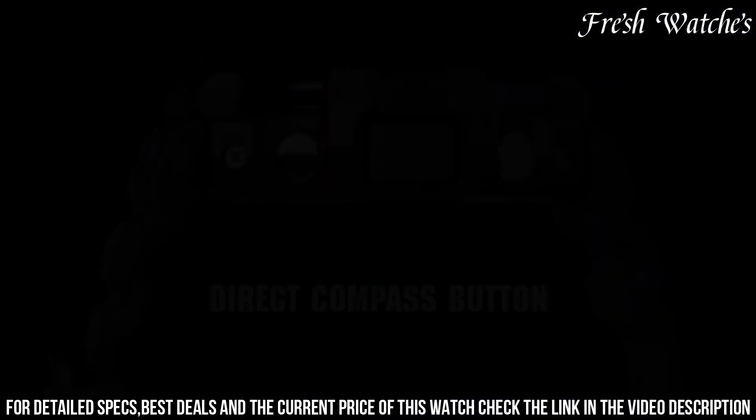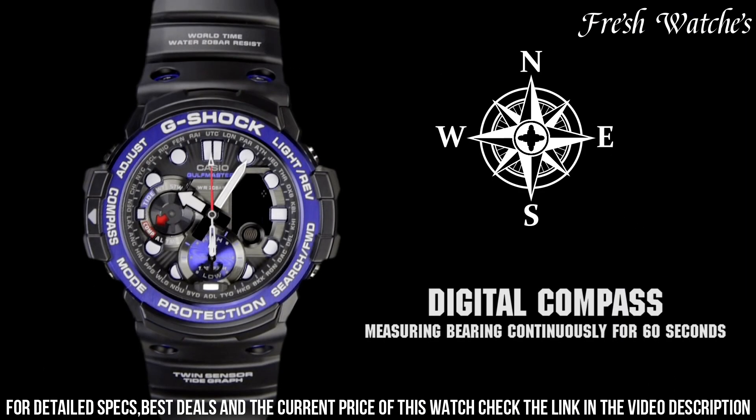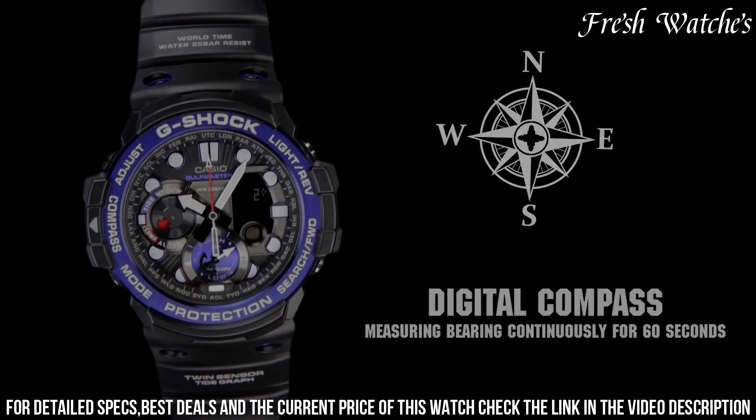The Casio G-Shock G-1000 Watch is not just a timekeeper — it's a companion for explorers and outdoor enthusiasts, emphasizing both style and performance on their wrist.